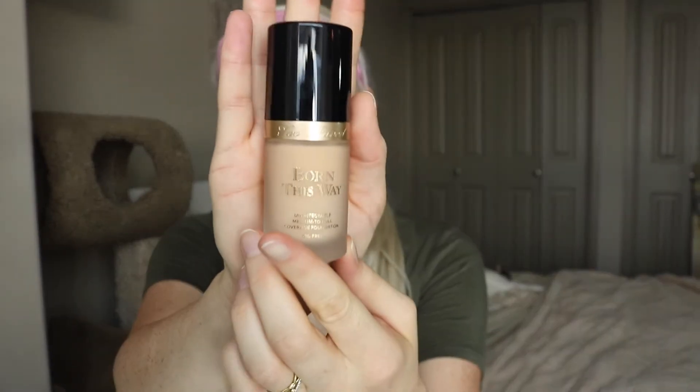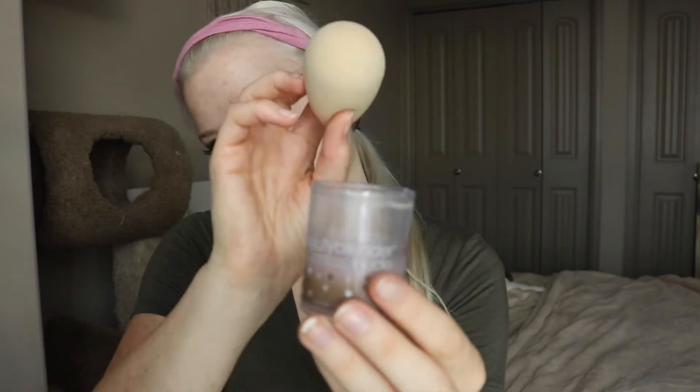So today we are getting started with the Too Faced Hangover RX Primer. This stuff is the best — I use it every day, basically. Now we are going in with the Too Faced Born This Way foundation and my trusty beauty blender. I love this foundation. Gives beautiful medium coverage. You can build it up if you need to, but it doesn't make my freckles look weird and I love that. Side note: my face was super red at the beginning of this video because I just did a face mask.